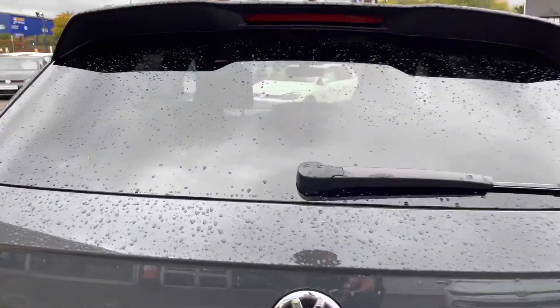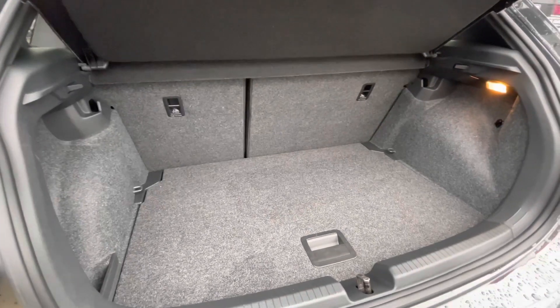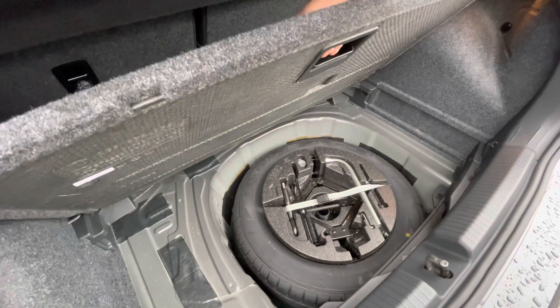Making our way into the boot, you'll notice it's a very spacious boot size for a Polo — it's getting much bigger in my opinion. As you can see, you can fit a weekly shop in there with ease. And if you need additional storage space underneath, there is space for a spare wheel as well.